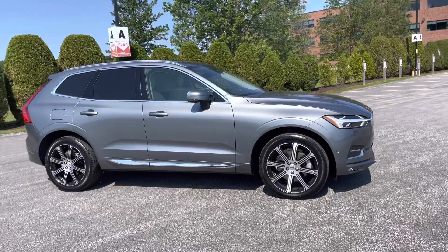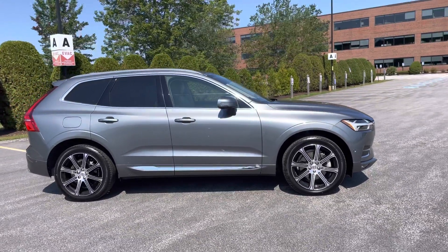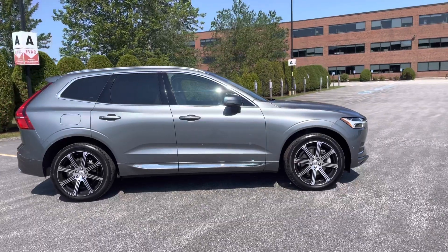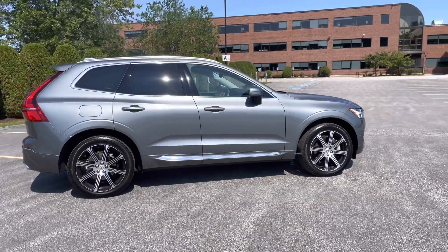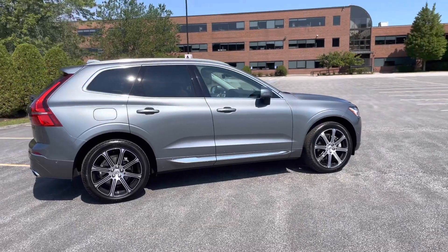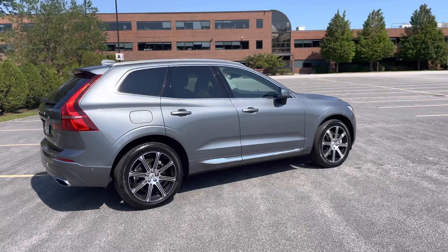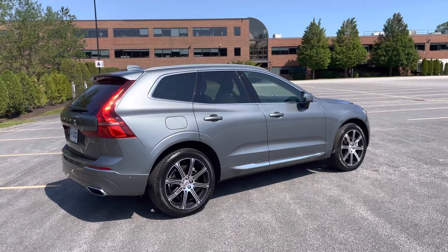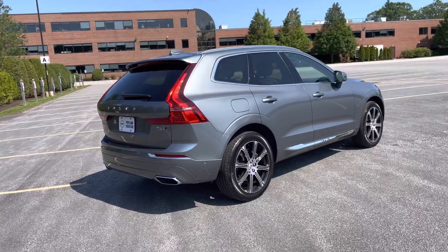It has the convenience package, the vision package, the advanced package, heated steering, heated front seats, Bowers and Wilkins, and those cool Inscription wheels. T6 means that it's a four-cylinder turbo and supercharged engine with 316 horsepower, and this is ready to go.